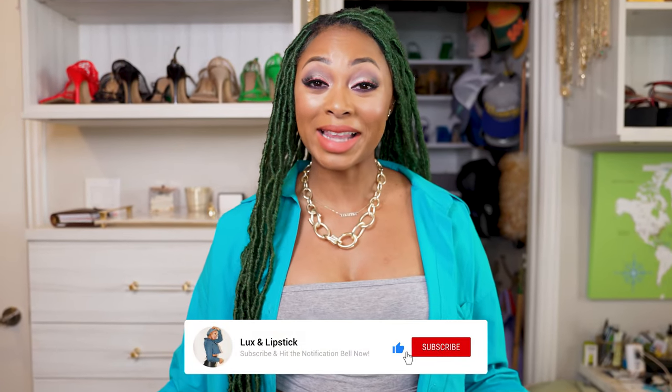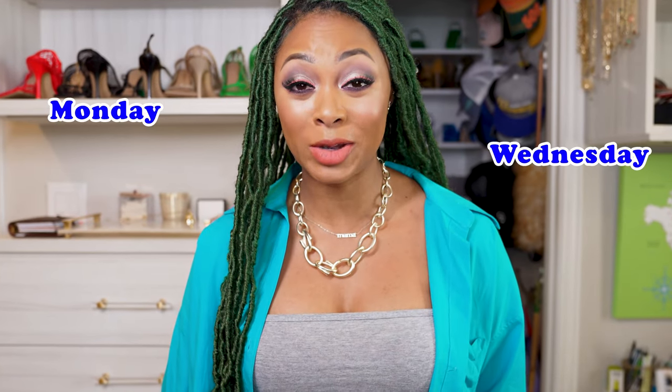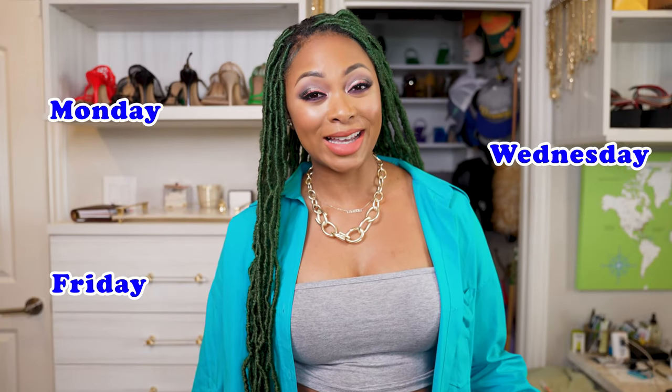If you're enjoying this video, please like and subscribe so you don't miss any of my luxury fashion and designer bag content. I post every Monday, Wednesday, and Friday — please subscribe if you haven't done so already.